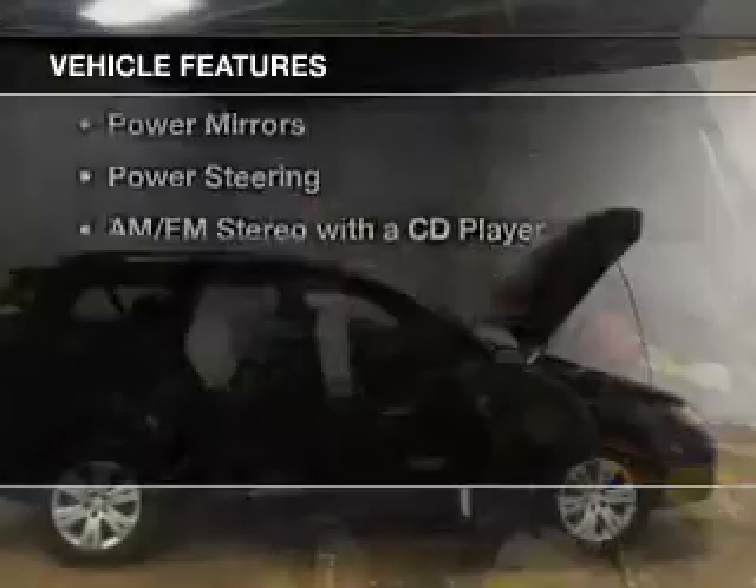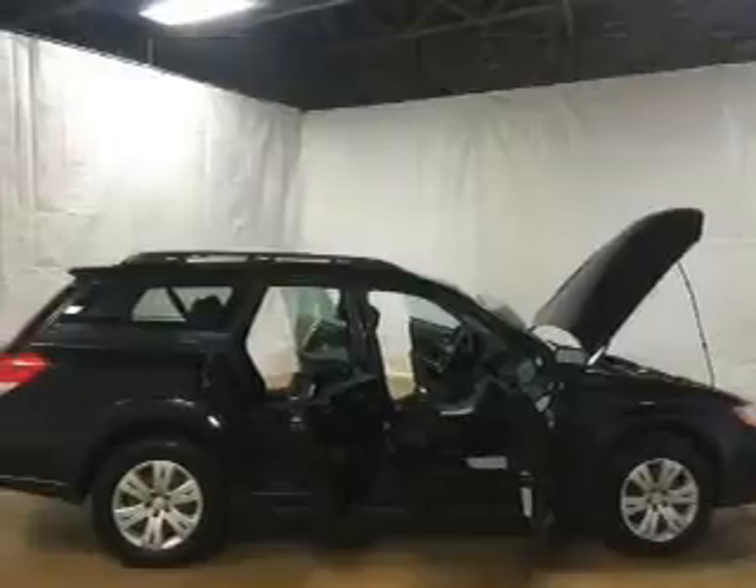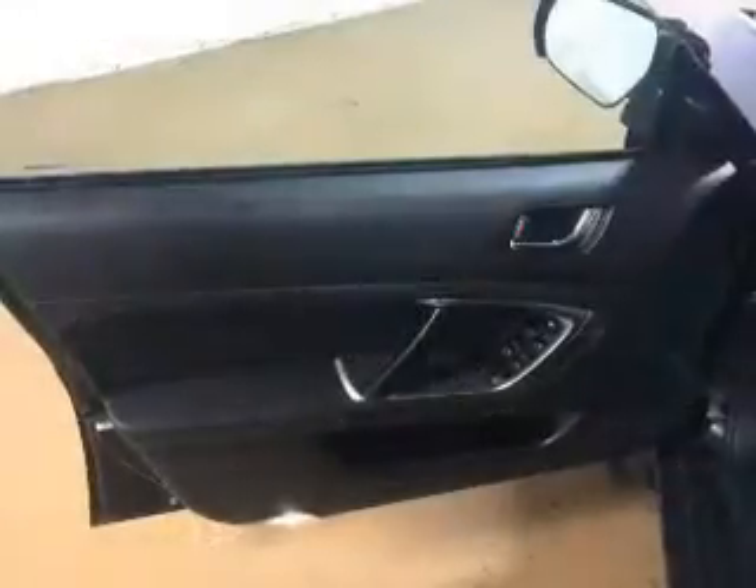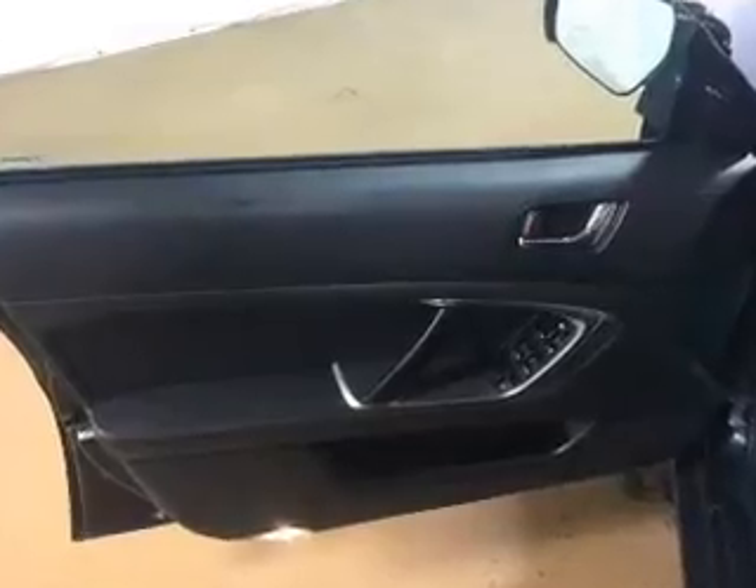The features include a spoiler, cruise control, keyless entry, an MP3 player, air conditioning, power windows, power mirrors, power steering, and an AM FM stereo with a CD player.